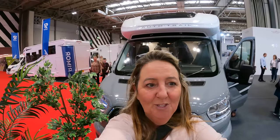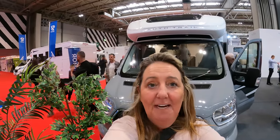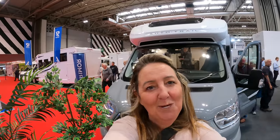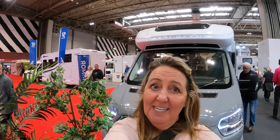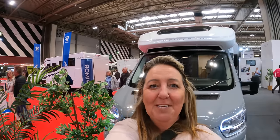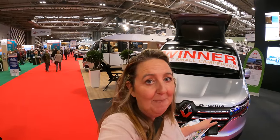Behind me we've got the Auto Trail F-Line 60. This van was awarded best motorhome for under £60,000 in the MMM and What Motorhome Awards this year. Another interesting fact: it's actually Auto Trail's 30th birthday this year — happy birthday Auto Trail! And behind me is the Adria, which was awarded best small camper van for 2024. Let's go and take a look.